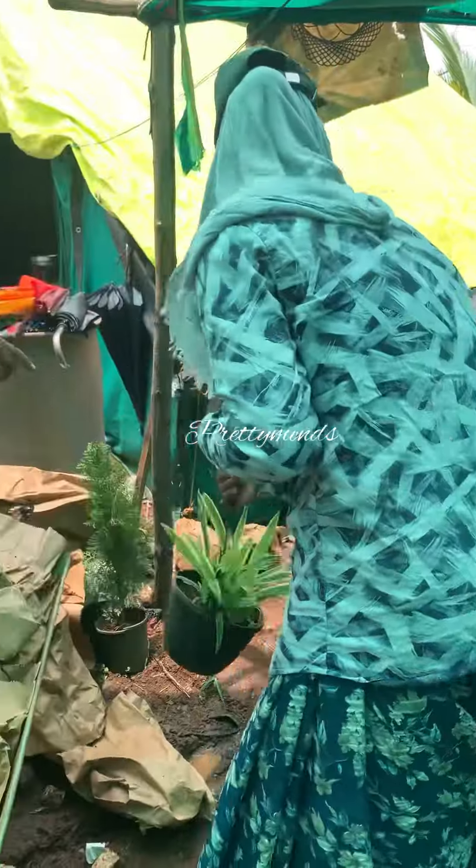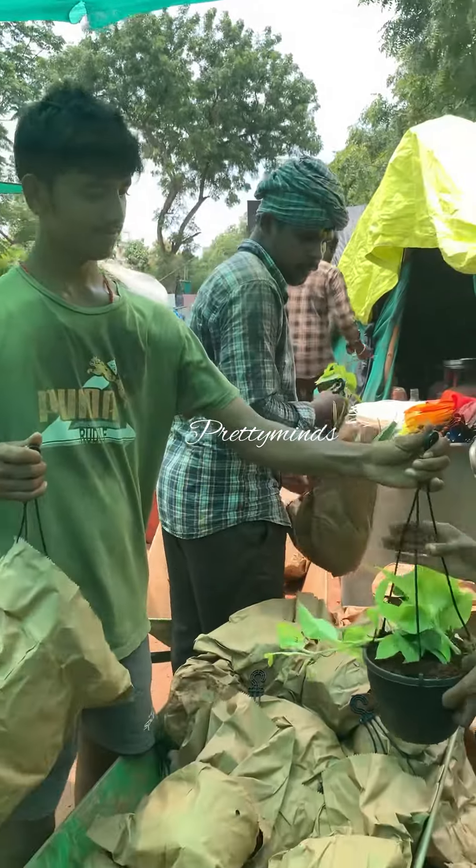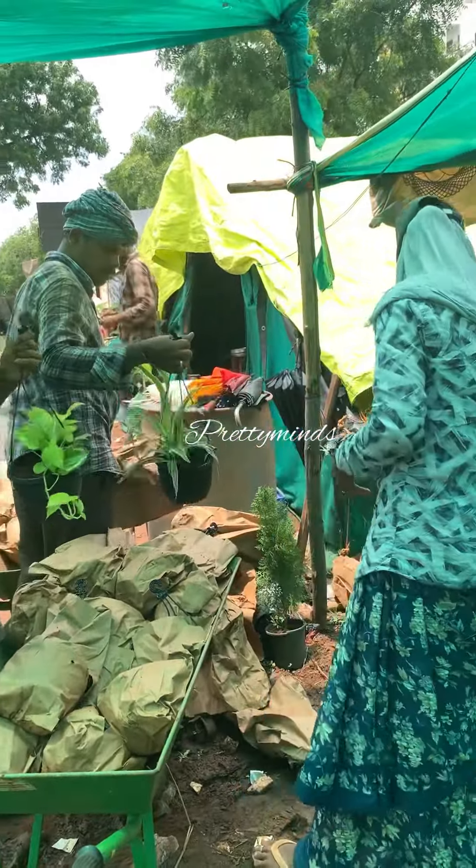We will unload all the plants, remove all the papers, and arrange them. Every plant is healthy.